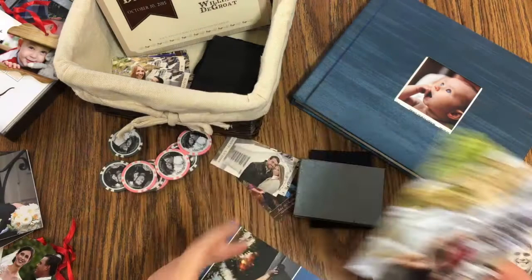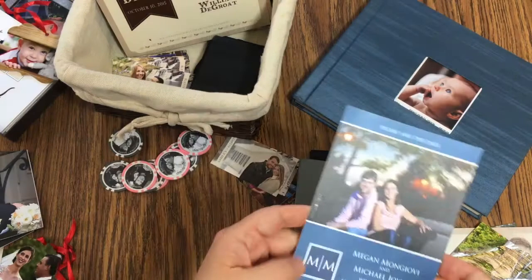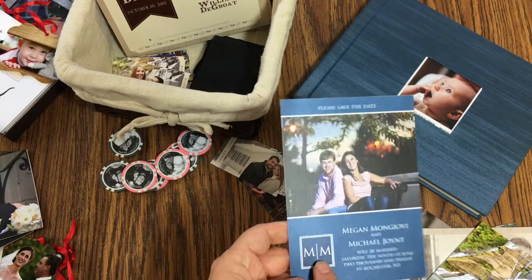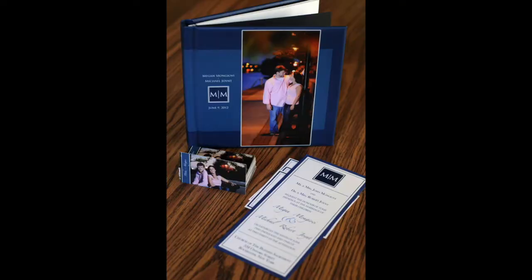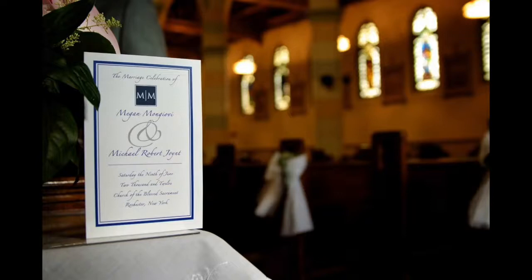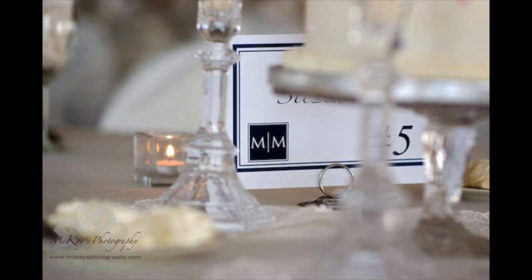This save the date was a little different — I came up with a cool monogram logo for Megan and Michael, using their first names rather than the typical format. They loved it so much they used this logo for everything and branded their entire wedding with it — they even had cookies made for the bachelor party with the logo on it.